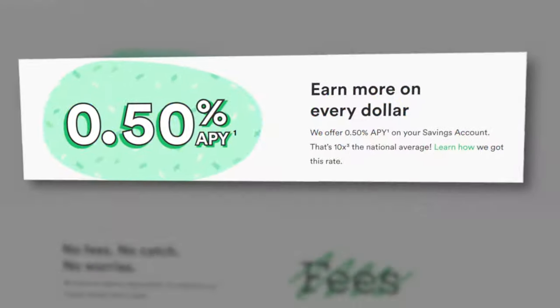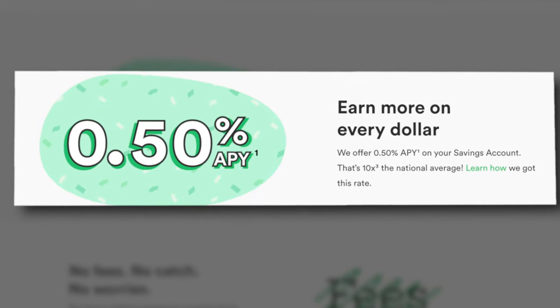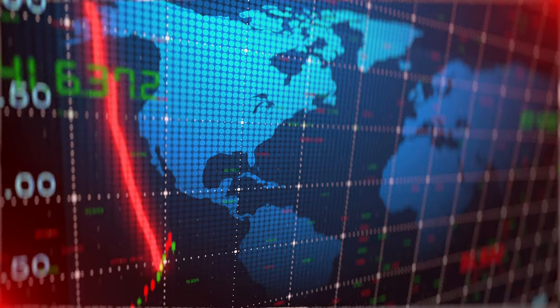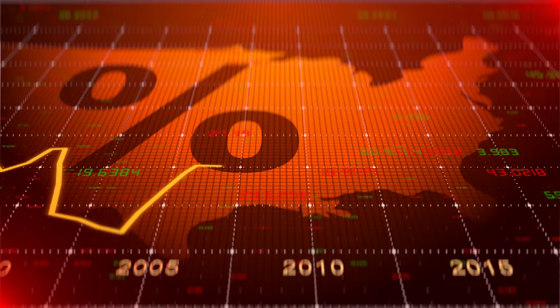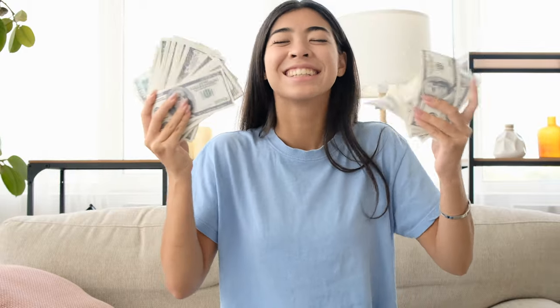With your Chime savings account, you're currently going to earn a pretty decent 0.5% interest rate with no maximums. 0.5% is pretty good considering interest rates are really low right now. I do remember when I first got this account it was actually paying significantly more, so hopefully as interest rates start to rise at the federal level, this will eventually work its way to platforms like Chime. But for now, you're going to earn that 0.5%, which compared to competitors is actually fairly decent.